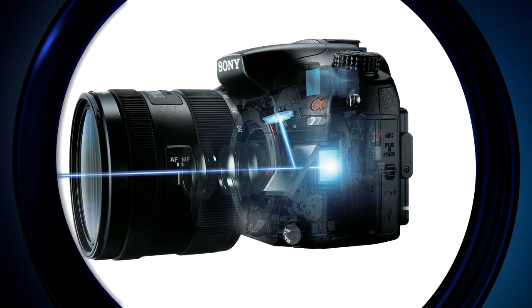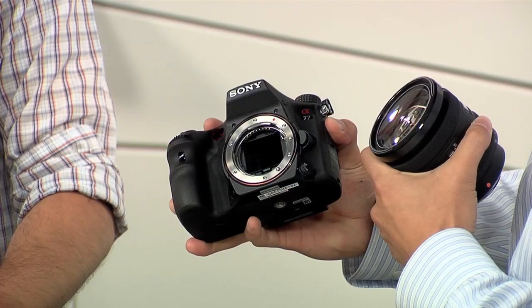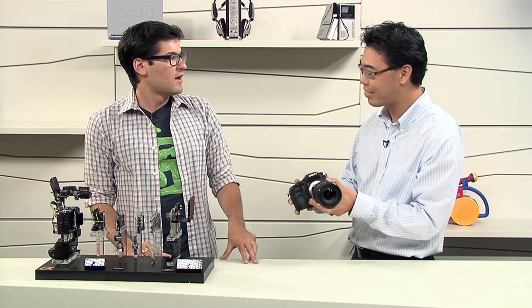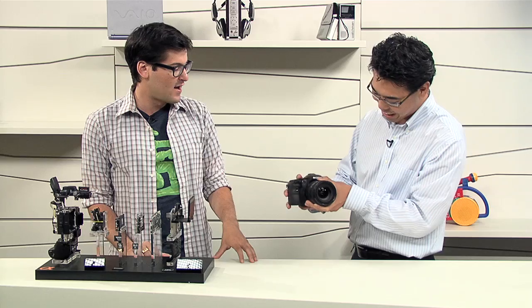Like the A55, exactly. We have a stationary mirror right here directing light into the image sensor, but also into the AF sensor, so you get full-time continuous AF. That gives you that super-fast focus and reaction time that the A55 has.